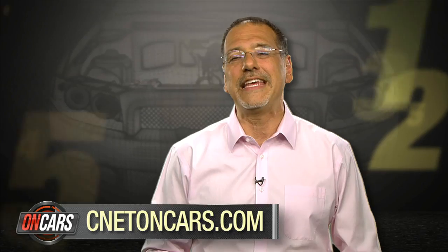And you probably still don't care. To stay on top of more fuel-efficient technologies as they come down the road, and all other tech around cars, go to cnetoncars.com. I'm Brian Cooley — thanks for watching.